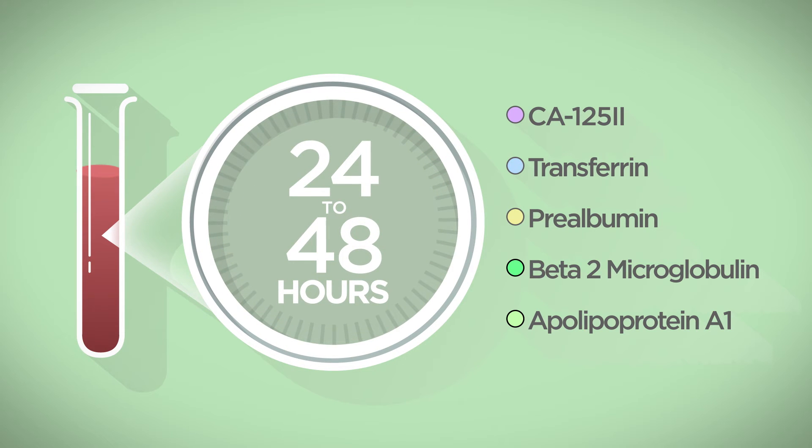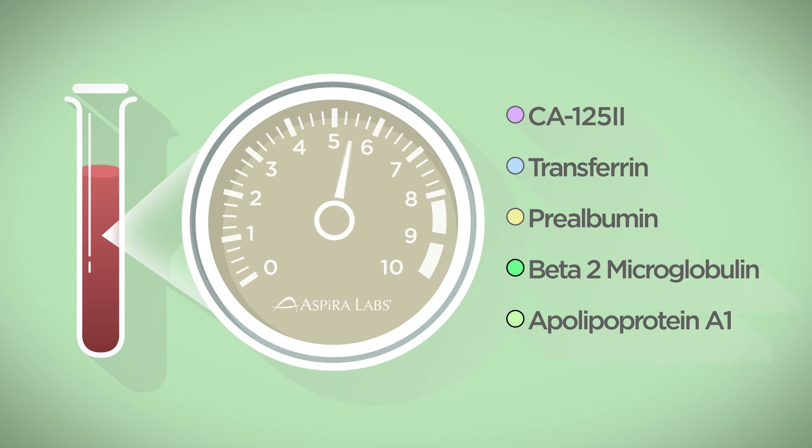Your test results will reveal a score between 0 and 10. Anything below a suggested cutoff means that you are at lower risk. If this low score agrees with your doctor's assessment of any other cancer risks you may have, it is a very reassuring result that your pelvic mass is likely not cancer.